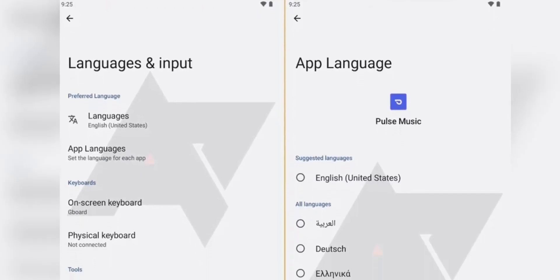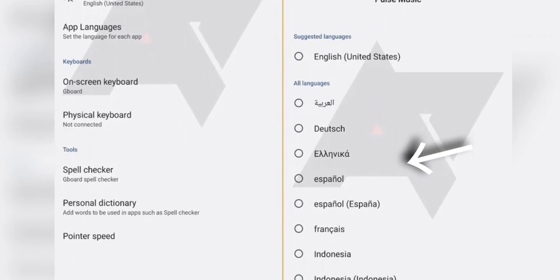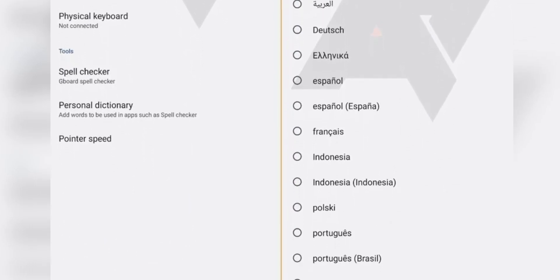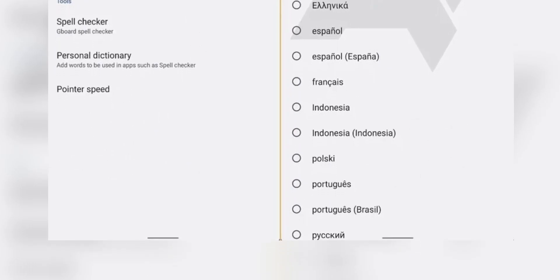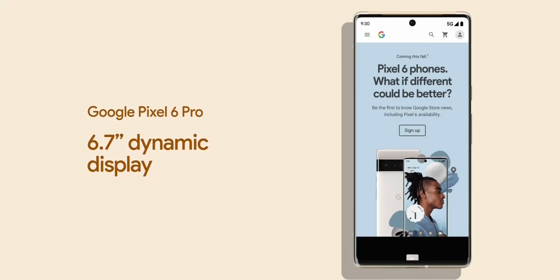Speaking of per-app settings, Android 13 will possibly allow you to select an individual language per app. So if you want one app to always open in one particular language, you can set it to be so. Google may make use of the translation API, which is already present in Android 12, to do this.